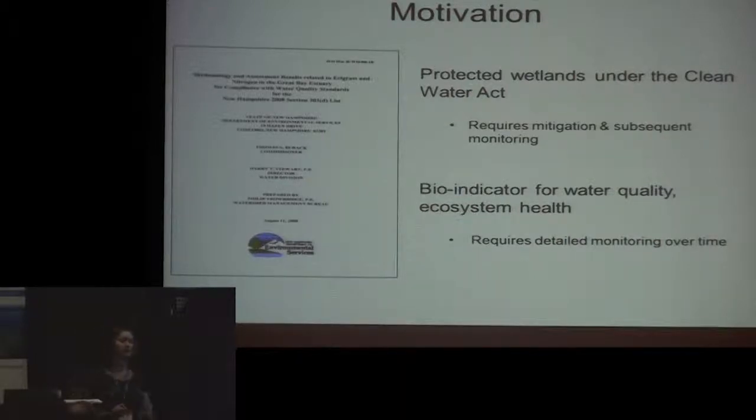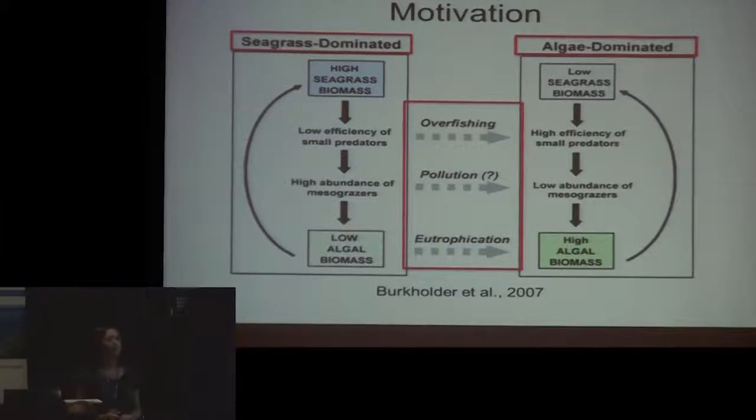Eelgrass is also a bio indicator for water quality because it's very sensitive to changes in water clarity from increased phytoplankton blooms or suspended sediments. It will suffer if you're having problems with water quality. That's the motivation for a lot of seagrass mapping projects in the states right now, including in New Hampshire. A switch from a seagrass-dominated to an algae-dominated ecosystem is also an indicator of water quality issues or anthropogenic impacts like overfishing or eutrophication.